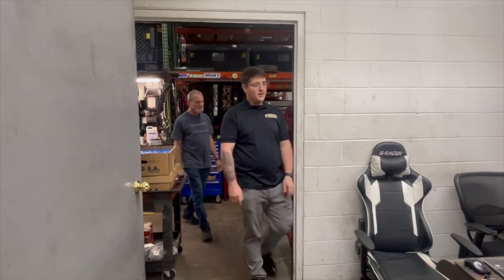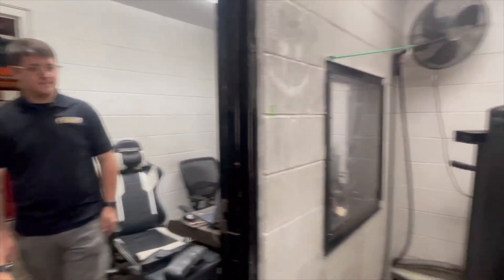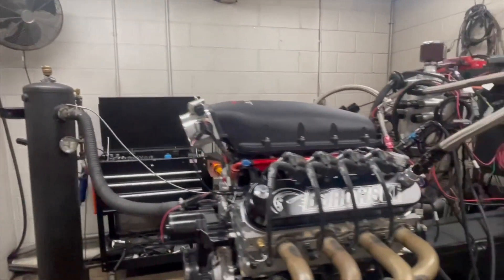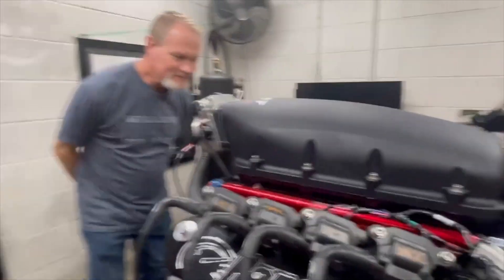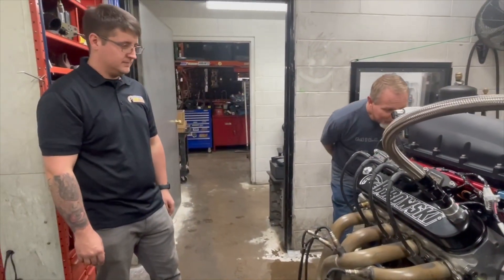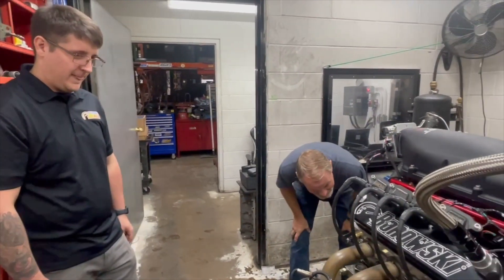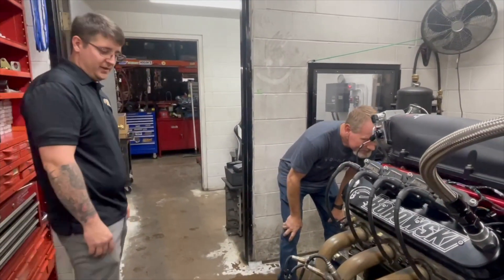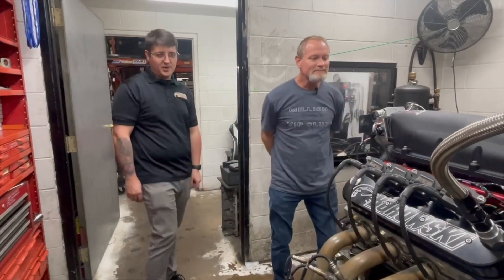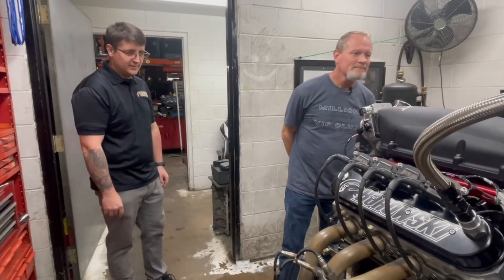So this is the dyno room, and that is your 408 engine. Wow, it's pretty. Pretty incredible. We're excited for you to hear it, and excited for you to get it in the truck and drive it around. Definitely.